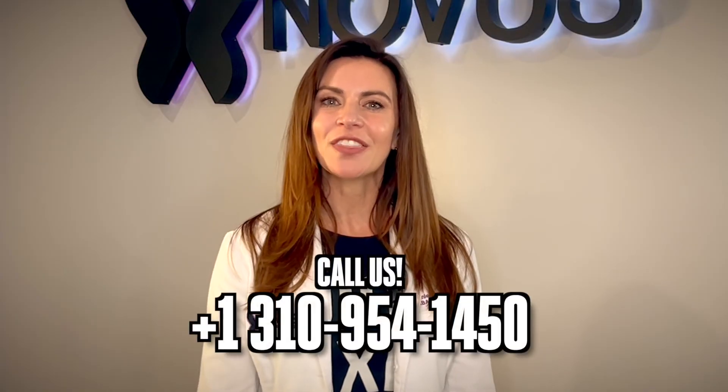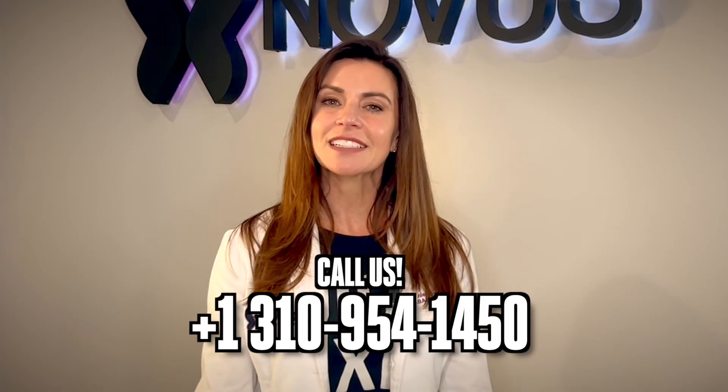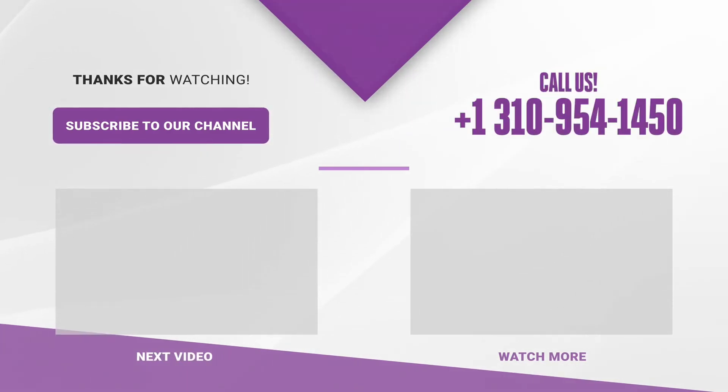If you're looking for treatments for erectile dysfunction, give us a call at the Novus Center. We do shockwave therapy, PRP treatments, exosome P shots, as well as Botox in the penis. If you'd like to know any more useful tips regarding your sexual wellness, like and subscribe to our YouTube channel. See you around.